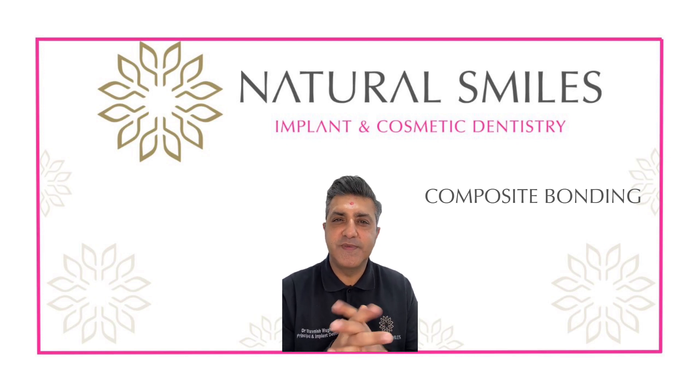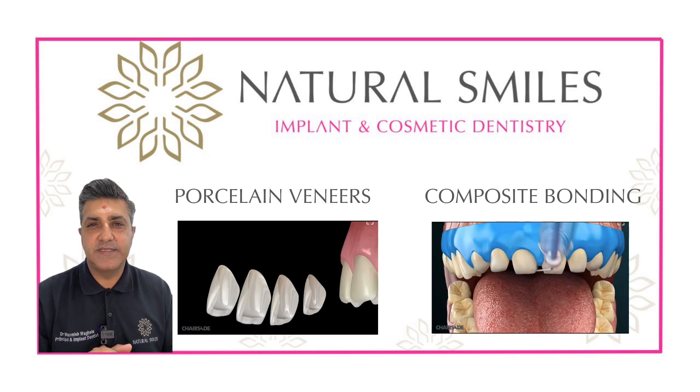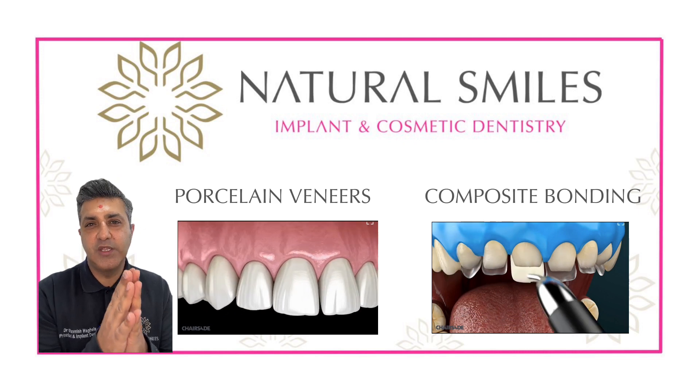Many times we get asked what are the differences between composite bonding and porcelain veneers. Composite bonding is a composite resin material that is like a plastic that's applied to the surfaces of the teeth without any drilling or any injections.